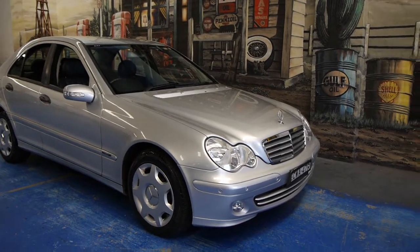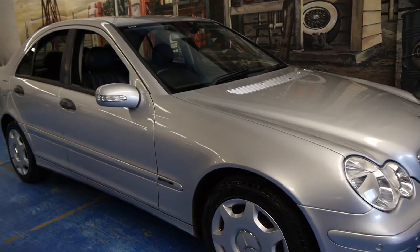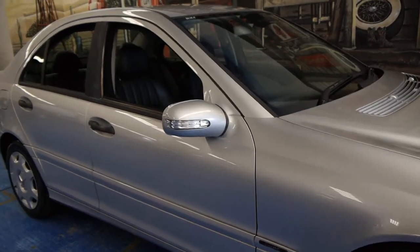Hi and welcome to the Old Timer Centre. My name is Philip Tarrant and today we have for you a 2005 C180 Compressor.